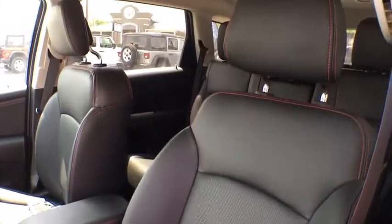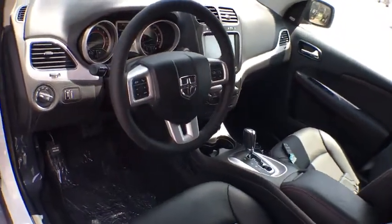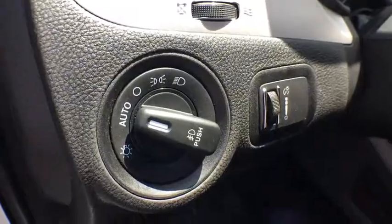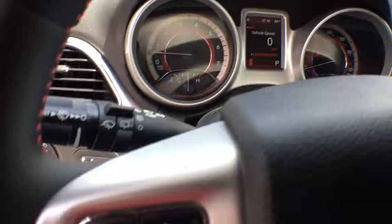Power steering, adjustable steering wheel, auto-dimming rear-view mirror, cruise control, keyless start, aluminum wheels, four-wheel disc brakes, floor mats, AM-FM stereo radio, premium sound system.